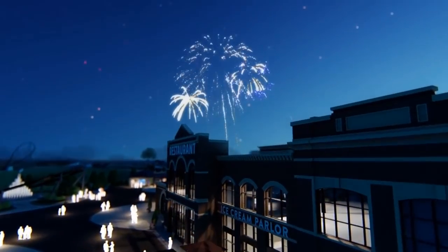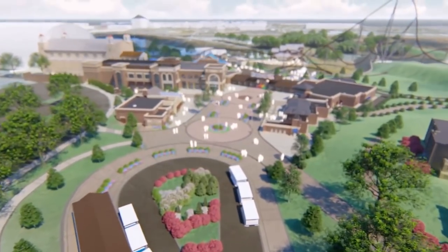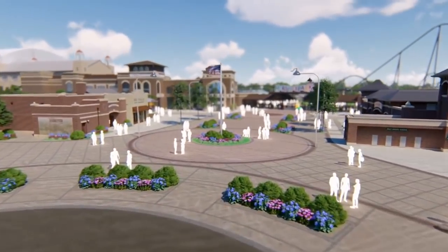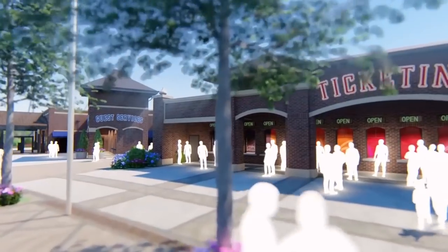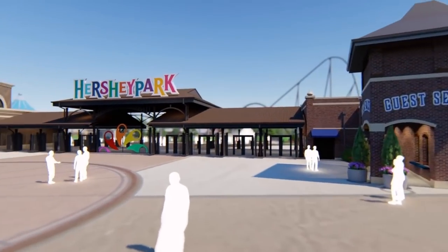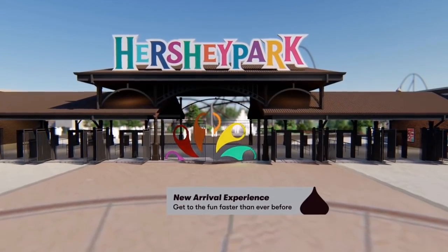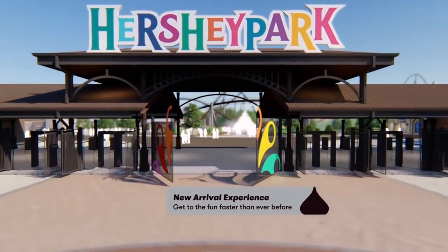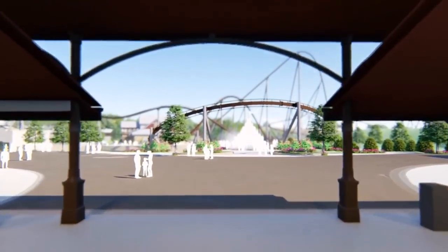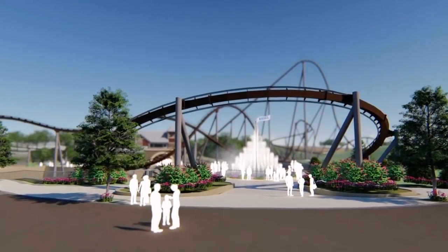In the entrance area guests can go shopping, buy food, get ice cream, and get their tickets before entering the park. It's a great concept — people who don't want to go into the park but are bringing their kids or families have somewhere to hang out. I have a feeling it won't be too overly crowded because most people will be inside the park riding rides. And this is the fountain turn area on the Hershey Park hyper coaster.